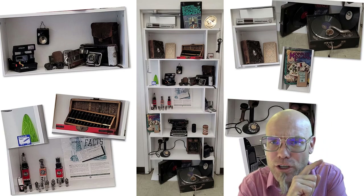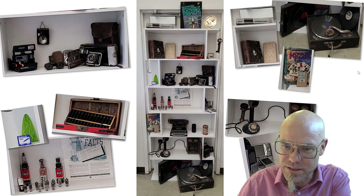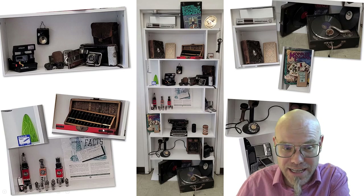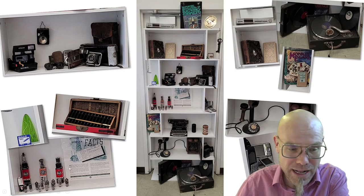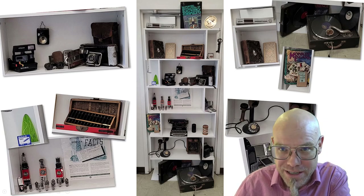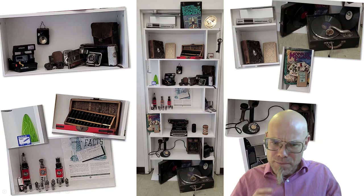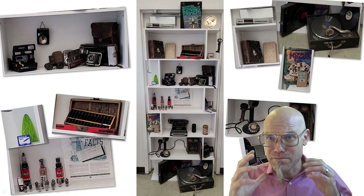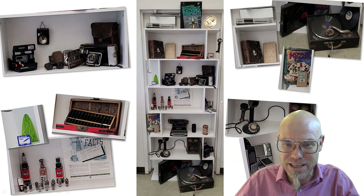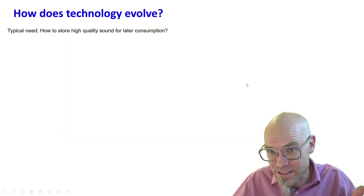There are different generations of different answers to similar questions. For example, this telephone here is quite different from these telephones here, or this calculator — the abacus also calculates, same as these vacuum tubes. There's a different embedment into a different physical structure, but it also solves a calculation logic. So things become better but they also are different within them. Let's have a closer look during this lecture at how technological evolution actually advances.